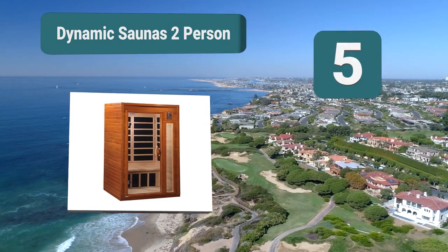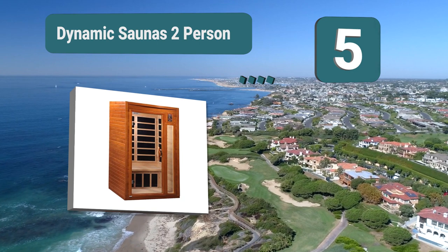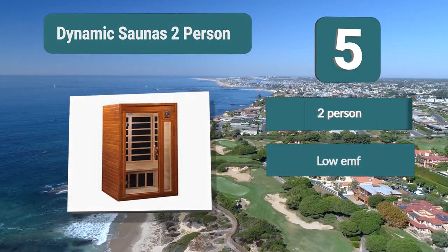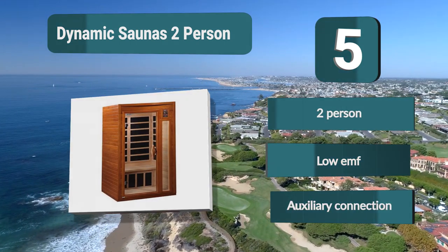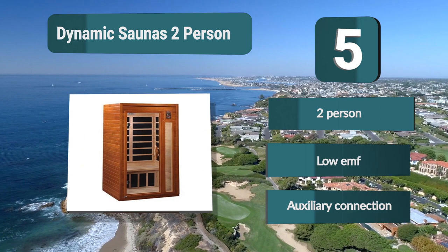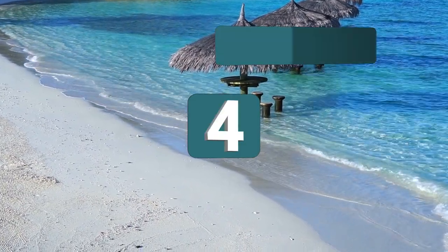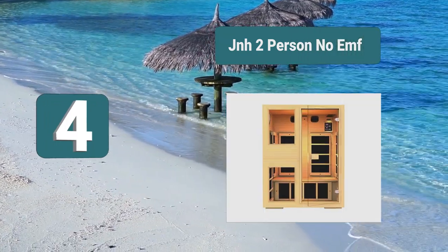Number 5: Dynamic Saunas two-person. This is perfect for a solo sauna but there is enough room for two people, making it the perfect sauna for couples to enjoy together. The Canadian hemlock wood is reforested, making this a good choice for the environment. The sauna is also double-paneled to keep the heat in. Two-person, low EMF, auxiliary connection.